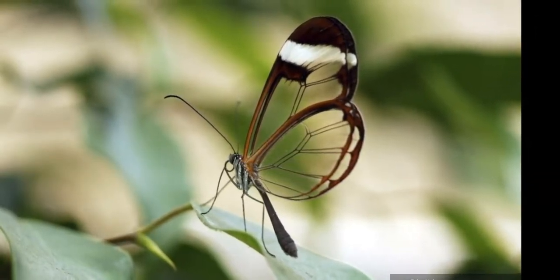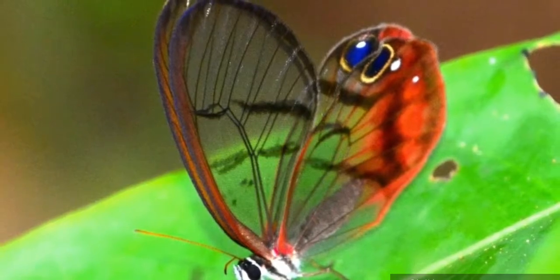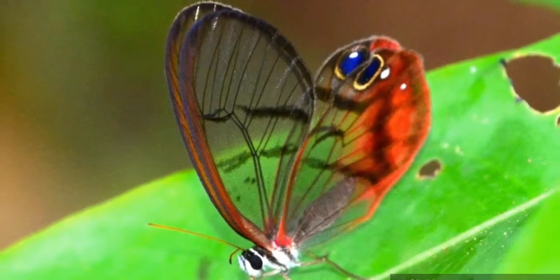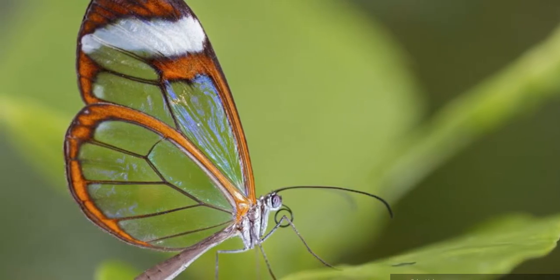The butterfly is mainly found in central and northern regions of South America, with sightings as far north as Texas and as far south as Chile. While its wings appear delicate, the butterfly is able to carry up to 40 times its own weight. It is also known for behaviors such as long migrations and lecking among males.